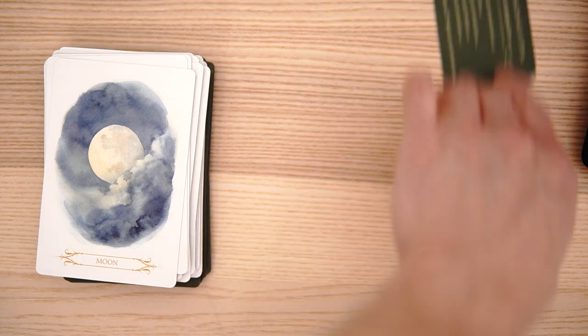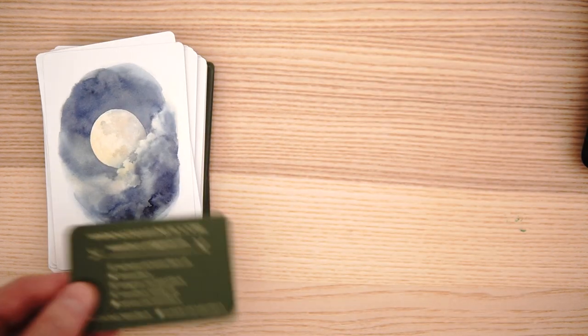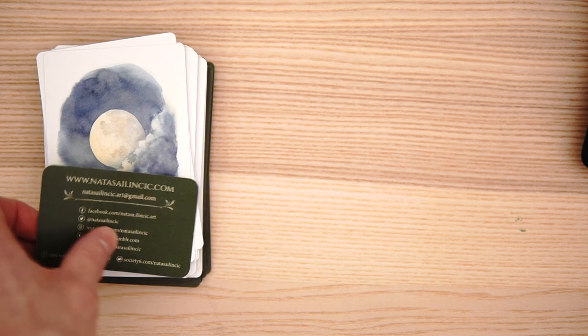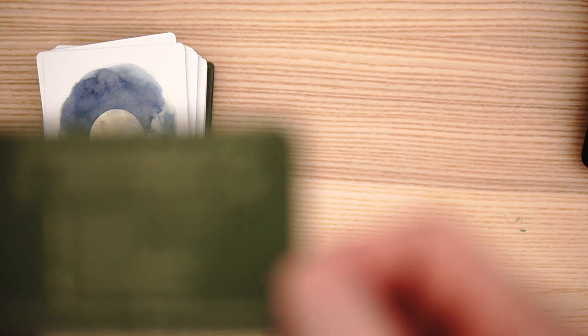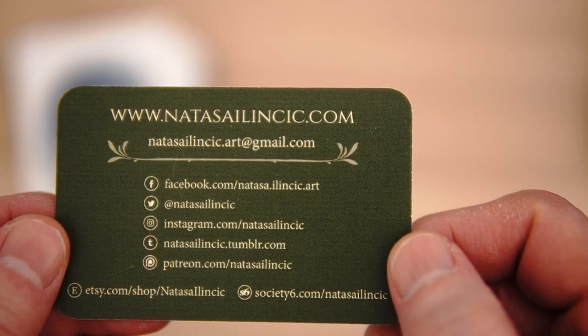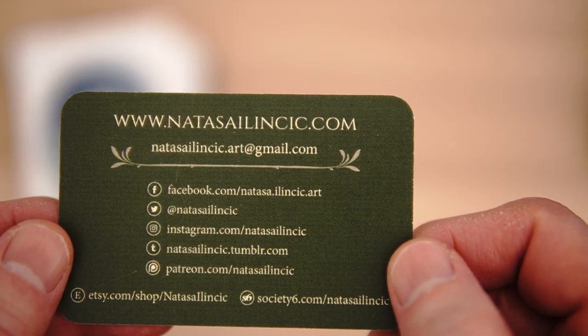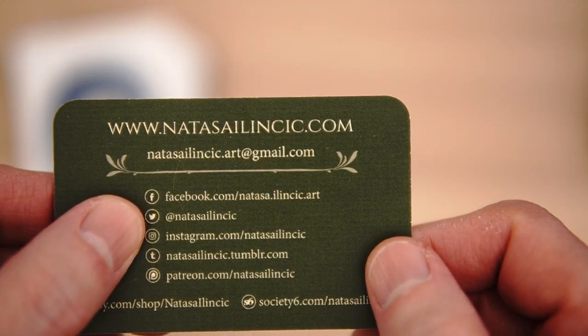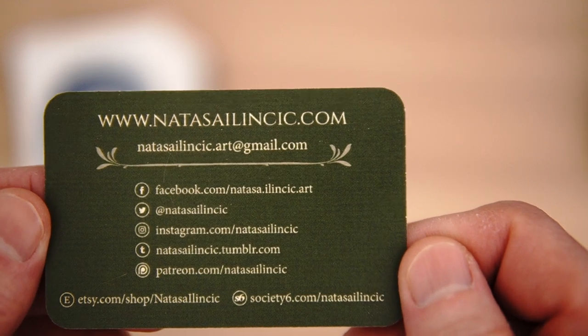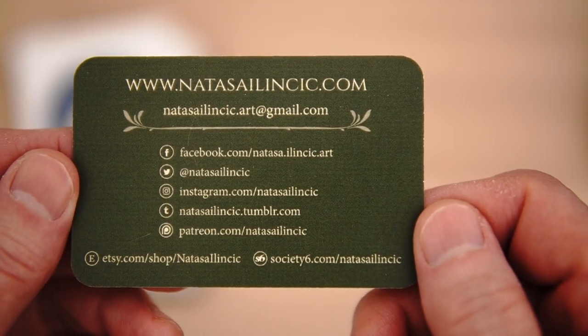Overall, the artwork is spectacular on this. Again, here is the business card — this is Natasha Illikink. I'm going to butcher that. So there's the Facebook, Instagram, Patreon, etc. So if you want to check out the Oracle author, there you go.